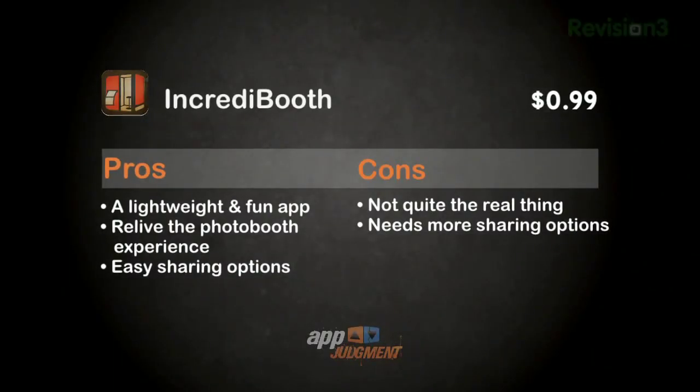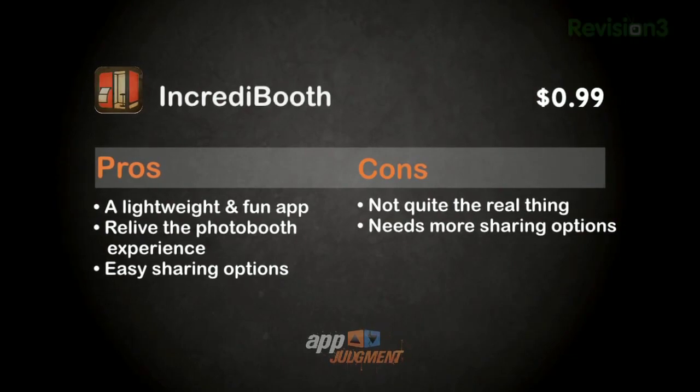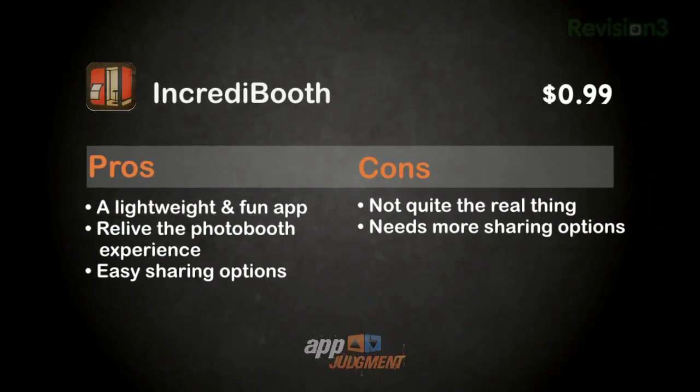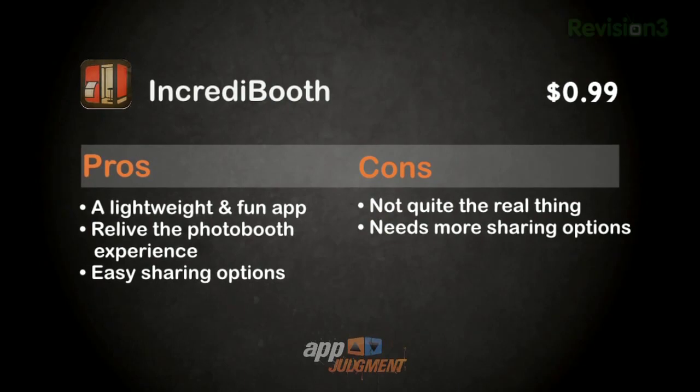What are the pros on Incredibooth? This is a fun, feisty little app. It's cheap at 99 cents and it brings the photo booth to your pocket with some super easy sharing built in. Cons? No booth to hide inside behind a curtain. And built-in support for Facebook, MySpace, Twitter and other social apps would be super convenient.